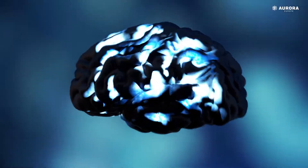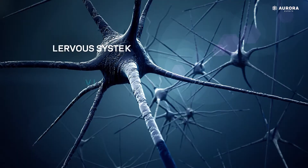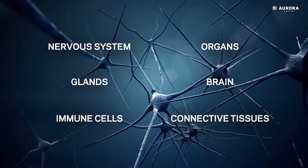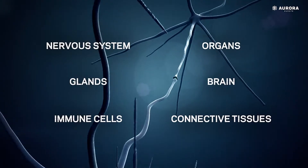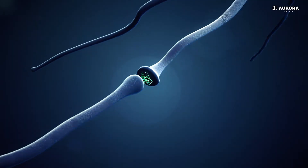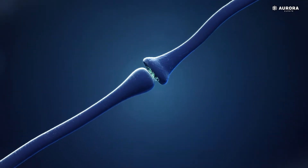Endocannabinoids and the receptors they bind to exist throughout the body, in the nervous system, glands, immune cells, organs, brain and connective tissues. The system permeates all 11 central physiological systems in the body, working to handle the many functions necessary for survival.